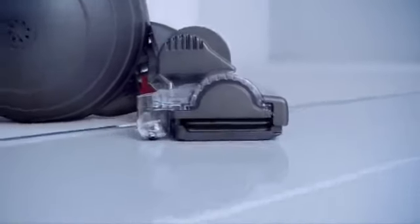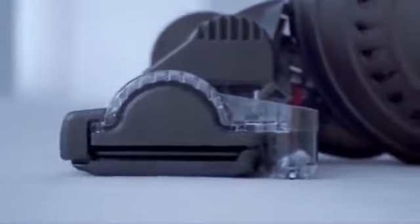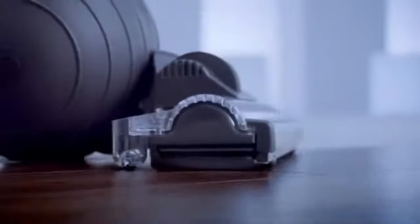Dyson has invented a vacuum cleaner with a rather clever self-adjusting cleaner head. It automatically adjusts to different surfaces, sealing in more suction, even on hard floors.